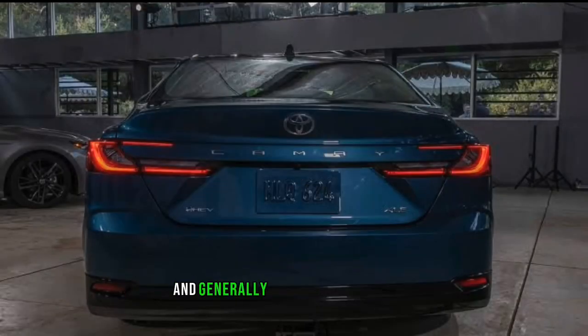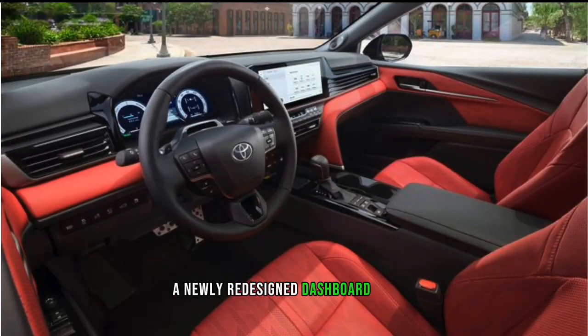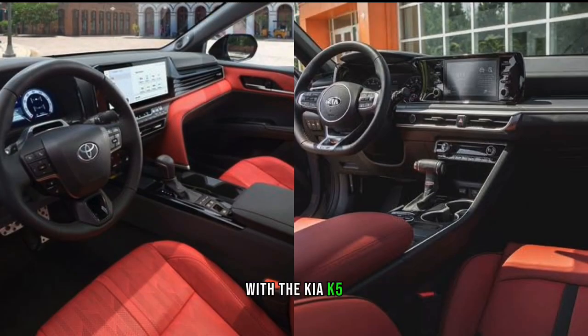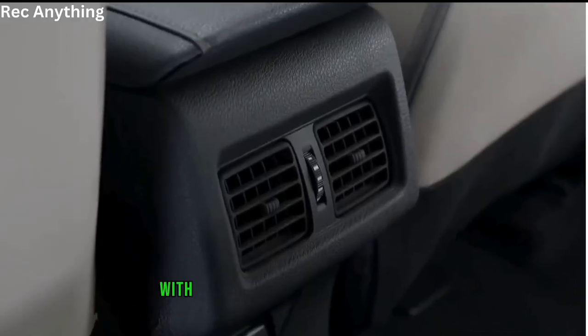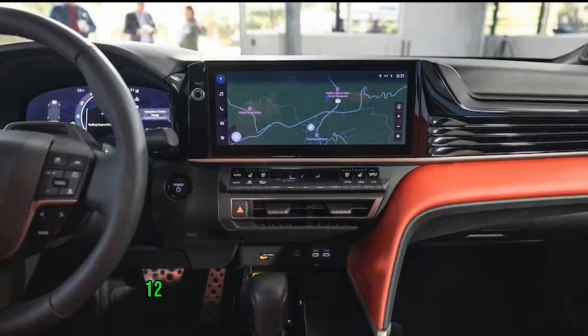The interior of the Toyota Camry offers five seating configurations and a newly redesigned dashboard that shares a close resemblance with the Kia K5. The dashboard features a 7-inch instrument cluster display with a colored 10-inch heads-up display, and an optional bigger 12-inch instrument cluster display.